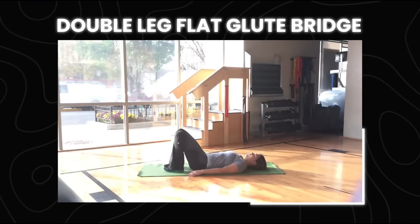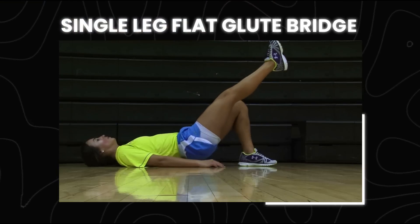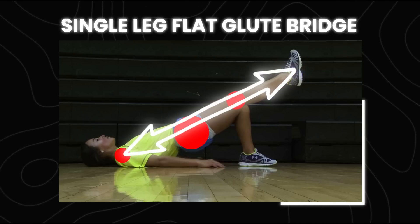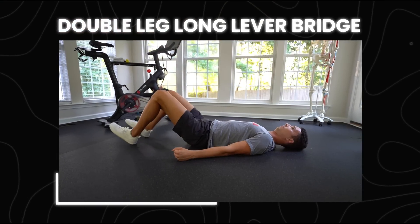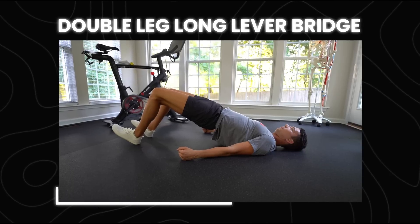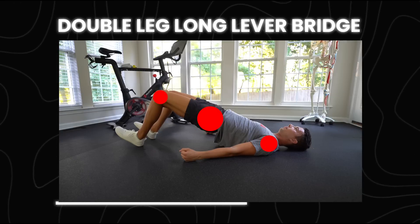I specifically recommend 20 to 30 second hamstring bridges. The progression starts with a double leg flat glute bridge — feet flat, knees at about 90 degrees. Next is a single leg glute bridge with the foot flat, maintaining good control with knees, hips, and shoulders in a straight line. Then a double leg long lever bridge, where you extend the knees out to around 150 degrees — rib cage down, exhale, still maintaining that straight line between shoulders, hips, and knees.